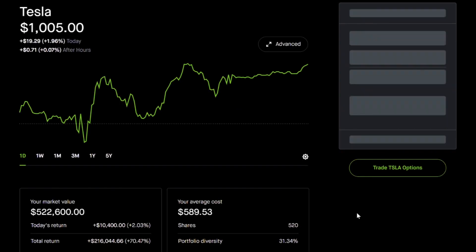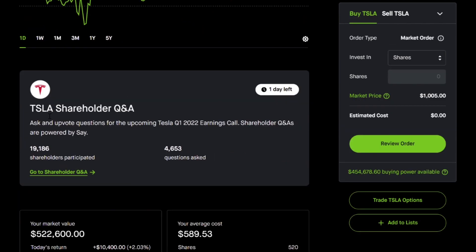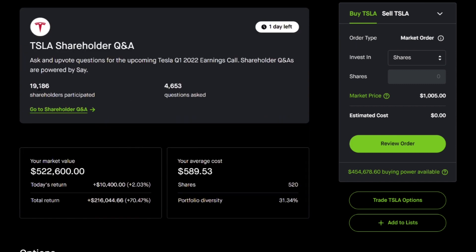I'm going to click into Tesla stock to show you a few different option positions that I'm planning on opening. Tesla's shareholder Q&A is coming up in about one day — there are 4,653 questions asked and 19,000 shareholders participated. That is a lot of shareholders, and I'm very excited for earnings.